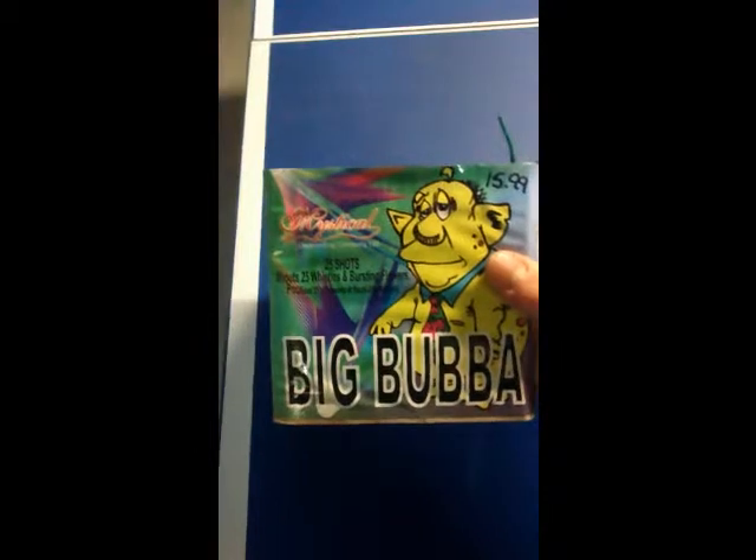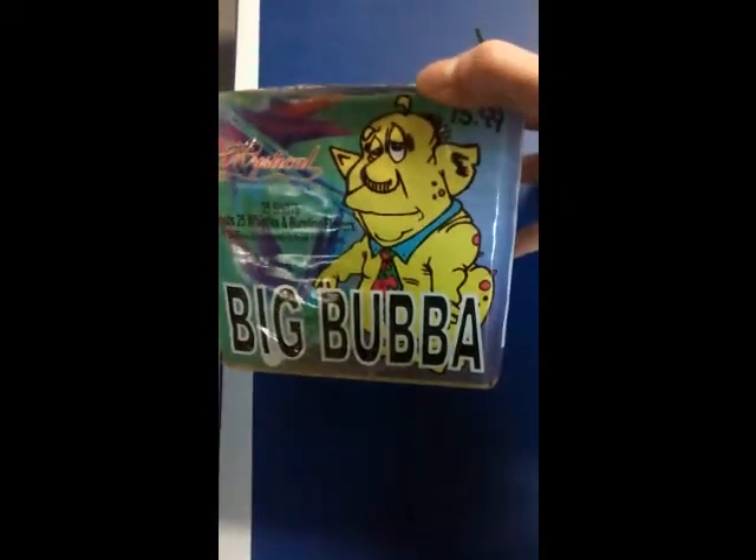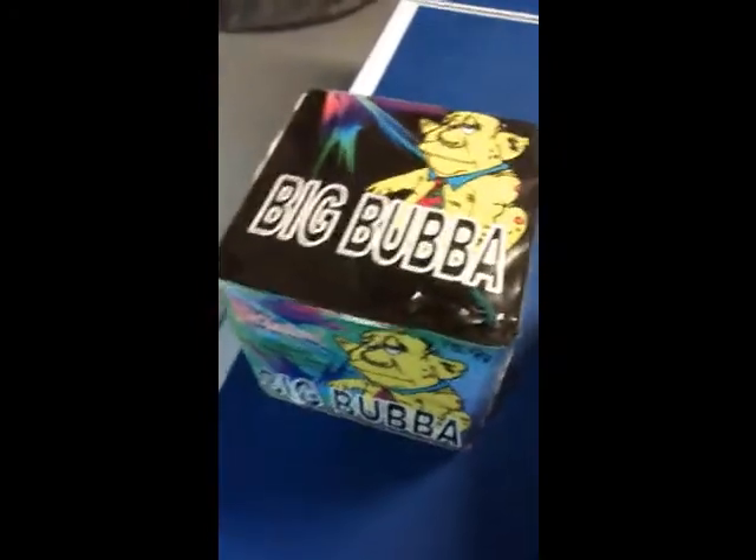First off, right here we've got 25-shot Big Bubba. It was $16. That one says it shoots 25 whistles and bursting flowers. I looked it up on the internet — it's not too interesting.